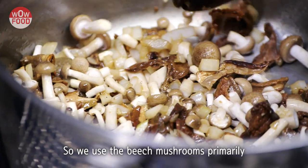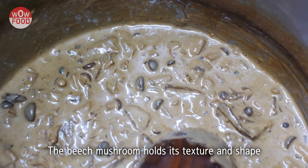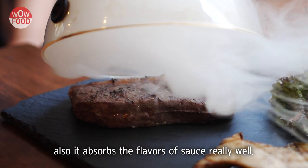We use the beech mushroom primarily in our cream mushroom sauce, which pairs with our steak. The beech mushroom holds its texture and shape really, really well in the sauce, and it also absorbs the flavors of the sauce really well.